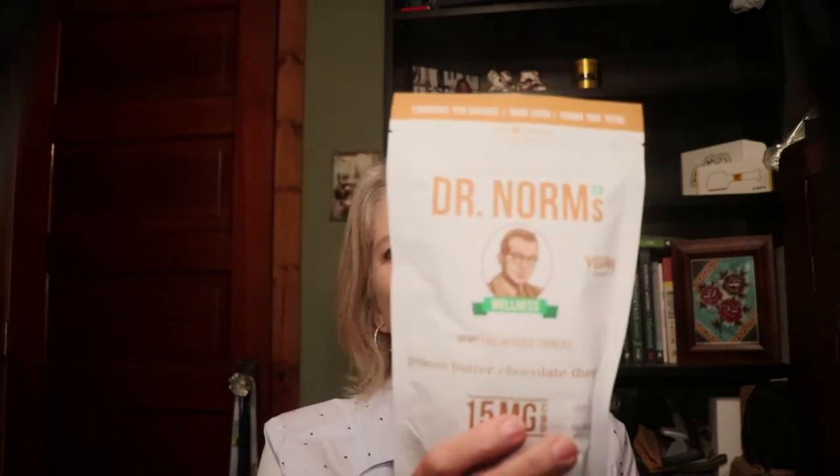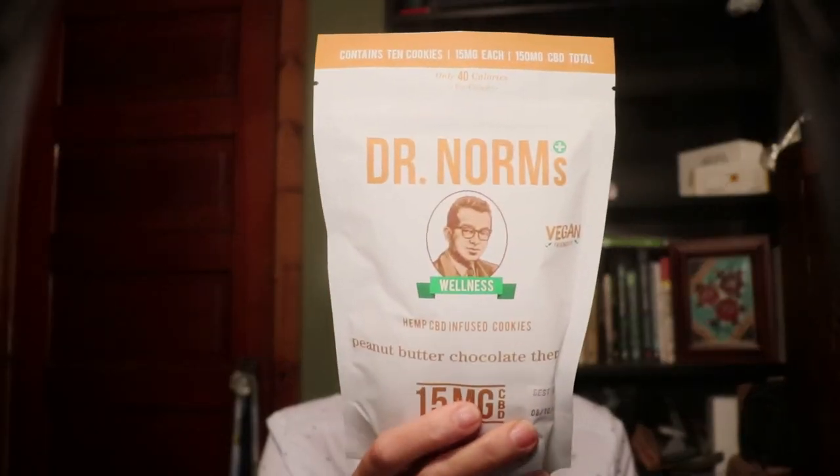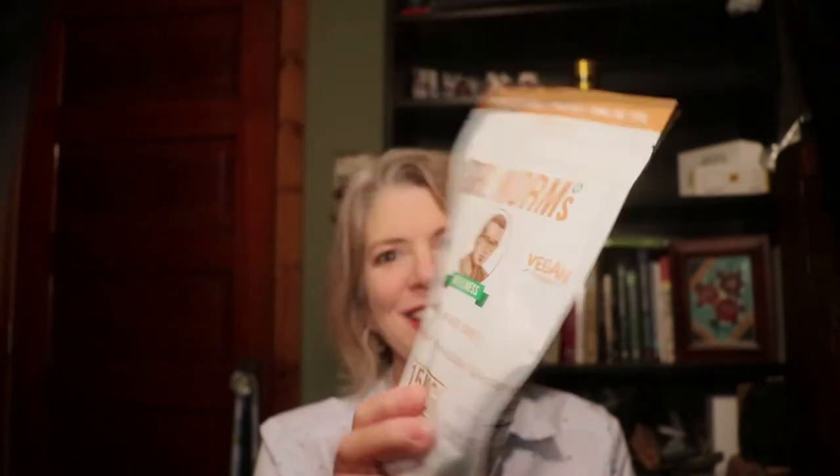It's Oregon grown hemp tea — it's mint! Oh my god, I cannot wait to make this cup of mint tea. Okay, get ready — Dr. Norm's CBD cookies! Look at that, these are peanut butter chocolate, 15 milligrams of CBD, only 40 calories. So I can have my dessert and get my CBD — sign me up, I'm all for that.